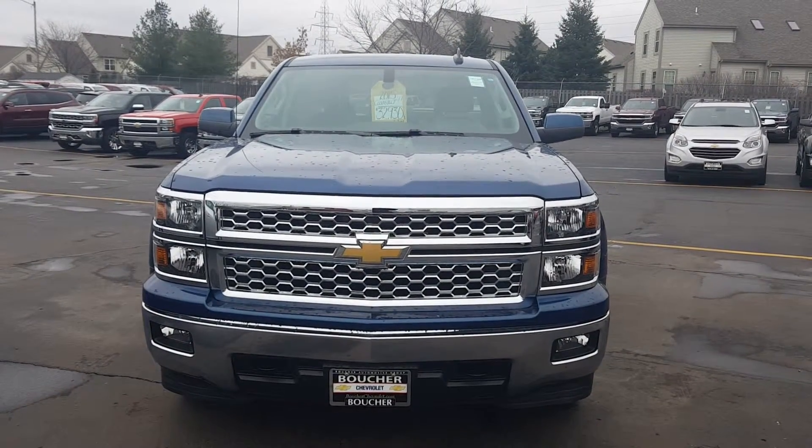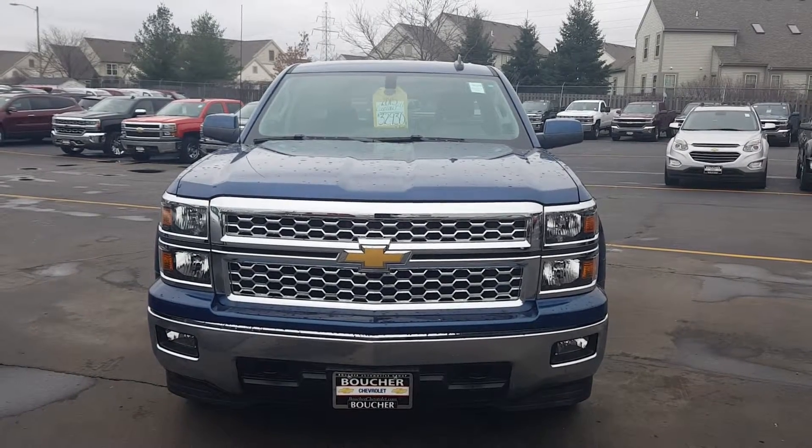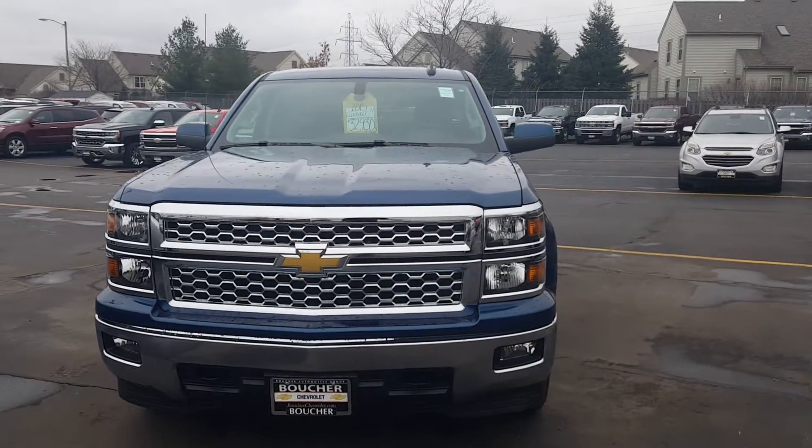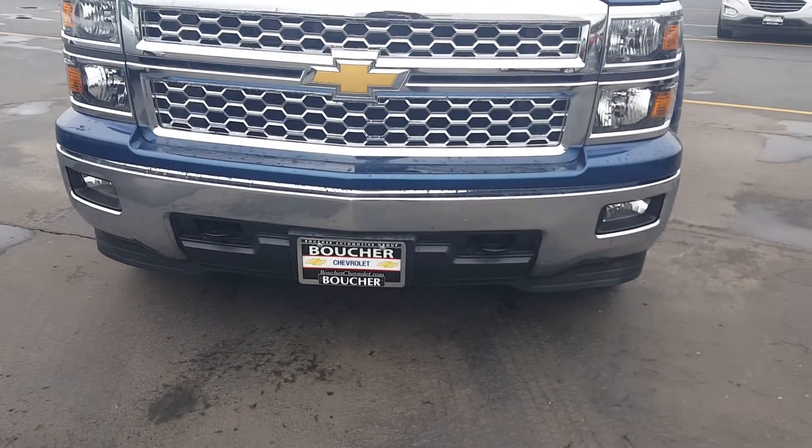Hello, it's Joanne Blake with Boucher Chevrolet with a quick video of this 2015 Chevy Silverado. It's an LT package here, and also has the All-Star Edition packaging in it. You can see the fog lamps in front and the tow hooks.